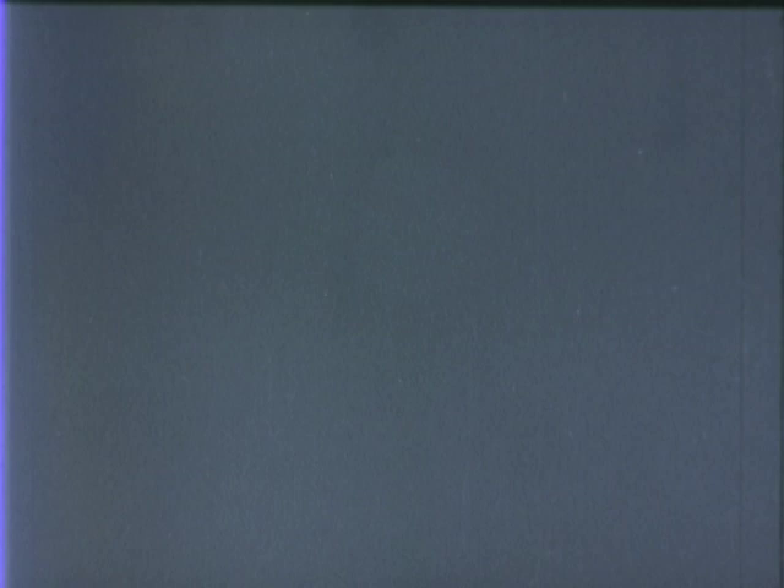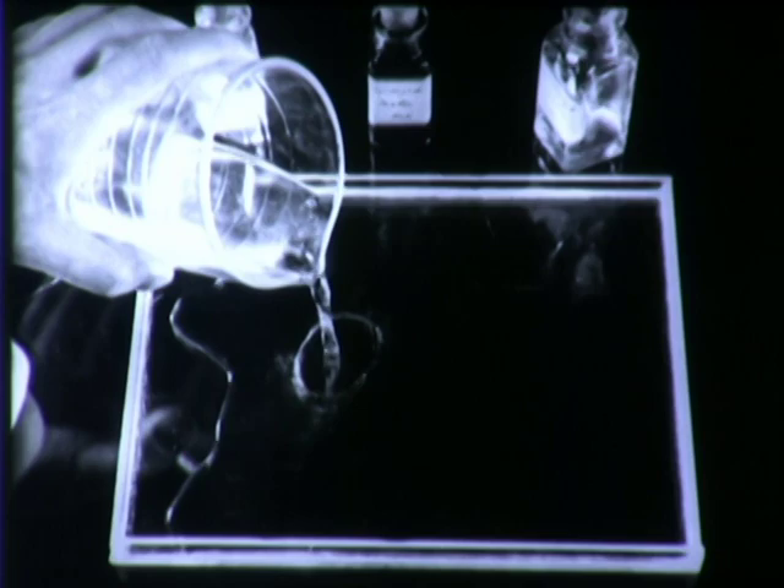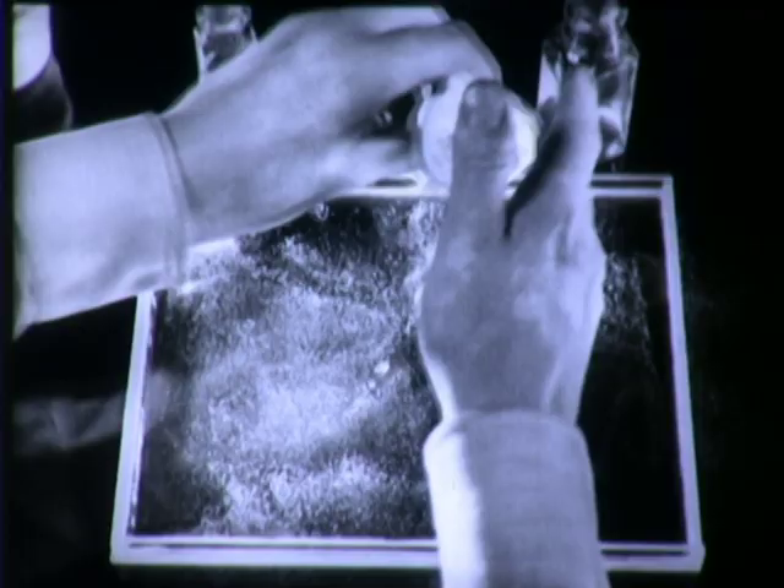Here's an experiment made by Dr. Irving Langmuir, an experiment which represents the work which won for him the Nobel Award in Chemistry, and which has helped produce an oil that provides proper lubrication, even when sealed in airtight apparatus. The implements are simple indeed. A glass tray is filled with water, and talcum powder is dusted over the surface — not to eliminate the shine, but to make the experiment visible.